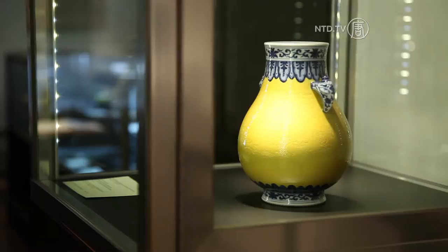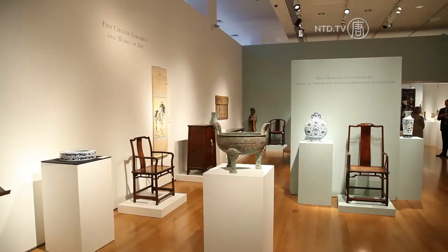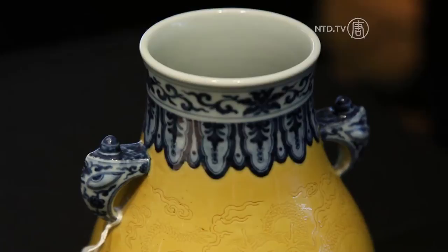A stunning yellow vase sets the theme for the 2013 Asian Art Week at Christie's New York. This is a really wonderful piece — it's one of only two known. This piece comes from the Springfield Art Museum. Michael Bess is the co-head of the Chinese ceramics and works of art department, and he talks about its unique qualities.